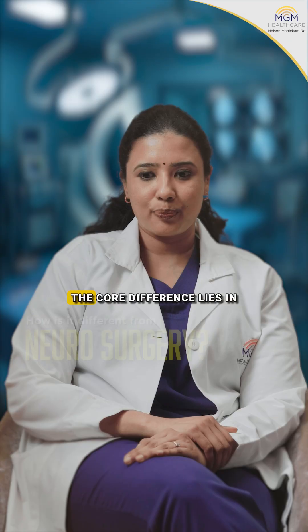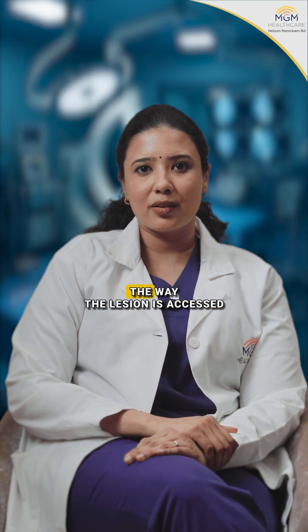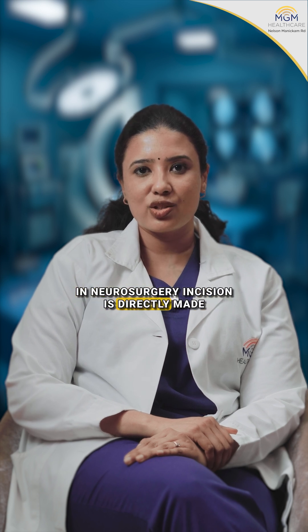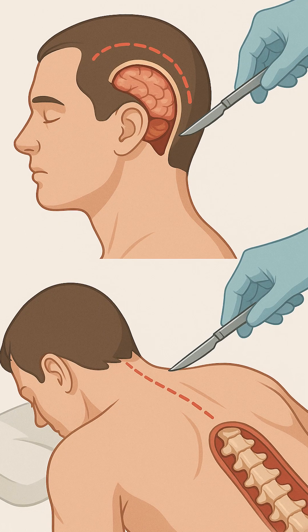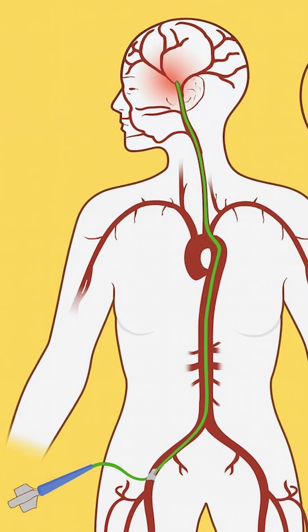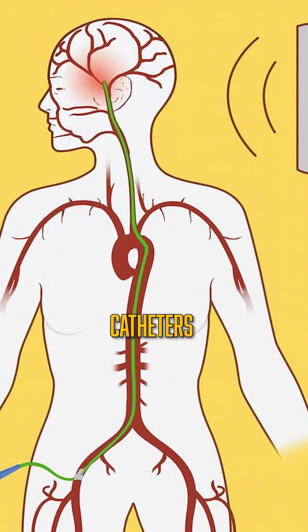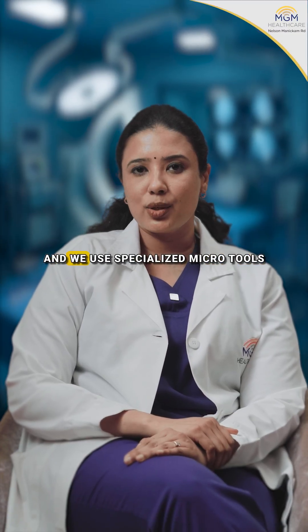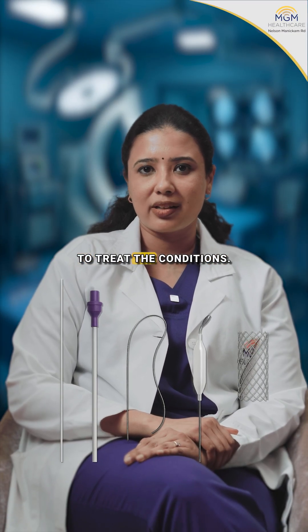How is it different from neurosurgery? The core difference lies in the way the lesion is accessed. In neurosurgery, an incision is directly made from the brain or the spine to treat conditions. Whereas in neuro-interventions, we use small tubes called catheters and guide them under image guidance with the help of x-rays to reach the target place, and we use specialized micro-tools to treat the conditions.